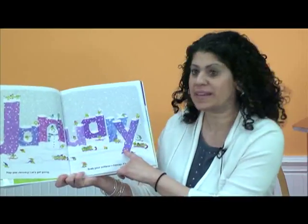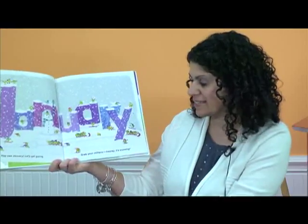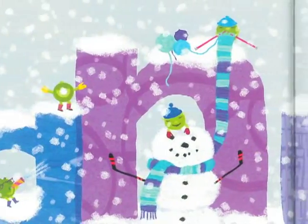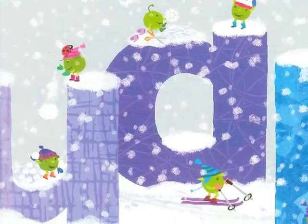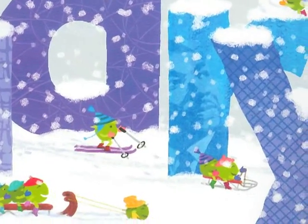So here's the month that we're in now. It says January. Happy January. Let's get going. Grab your mittens. Hooray, it's snowing. And look at the little P's on the page — what are they doing? A lot of them are skiing or sledding in the snow. Do you see these little P's over here building a snowman? And they have their mittens on and they have their hat.